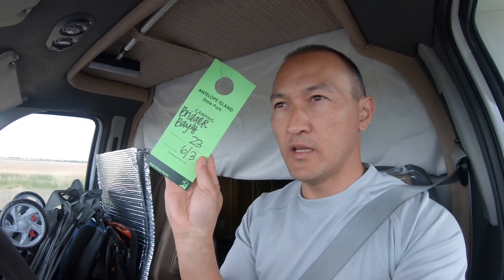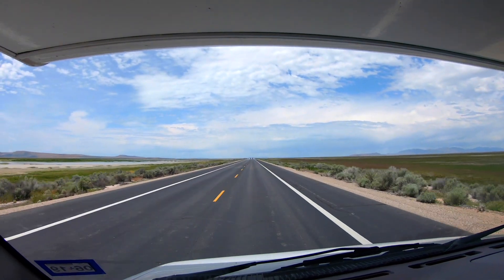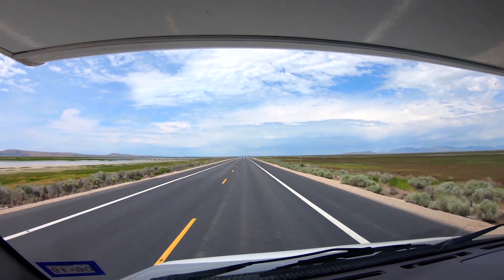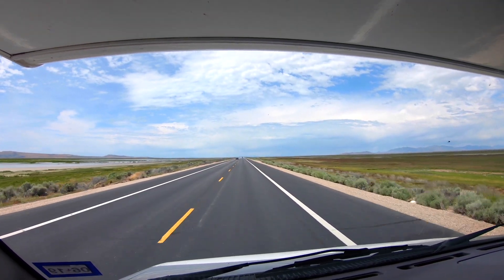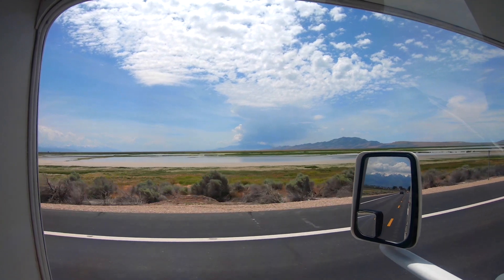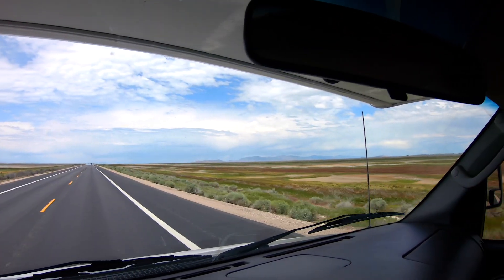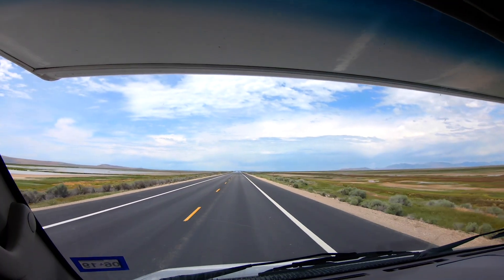We got our badge and checked in — it's beautiful! Let me turn you around here and show you. We've got the long road in, and all the water is pretty low right now. The view behind us is even better, with some big snow caps. Let's get on to the campsite and show you around.